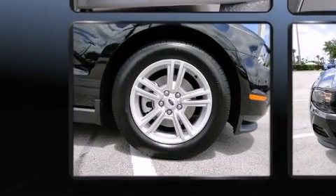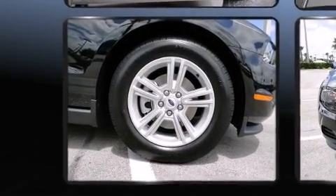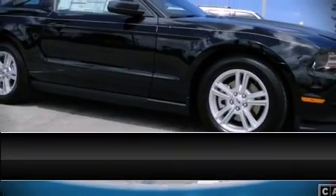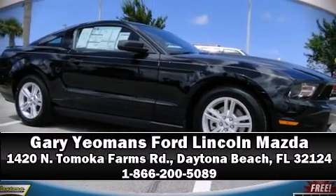Four-wheel disc brakes with ABS and electronic stability control supplement mechanical systems, helping you maintain precise command of the roadway. Stop by our dealership or give us a call for more information.